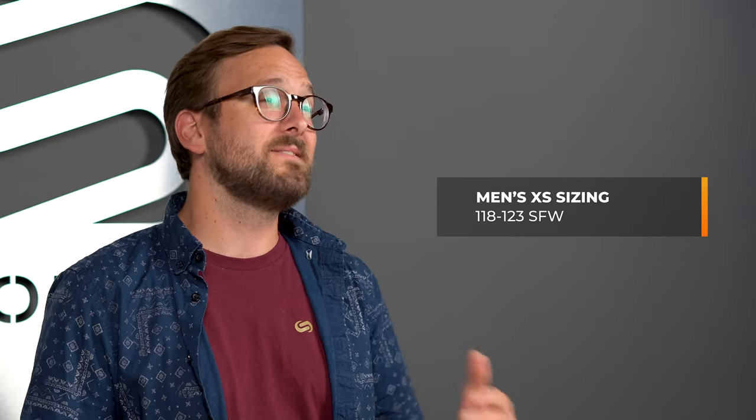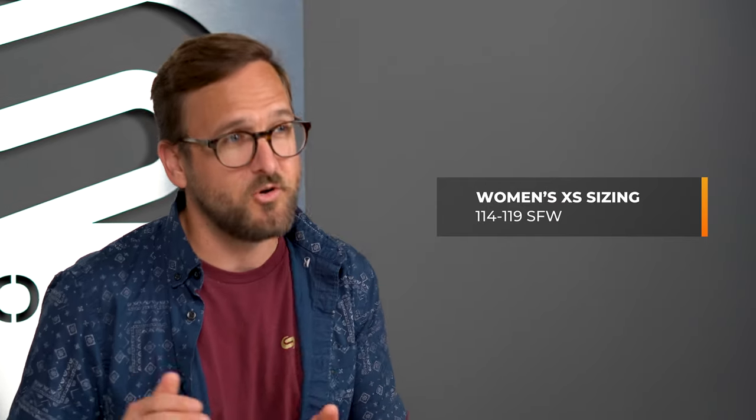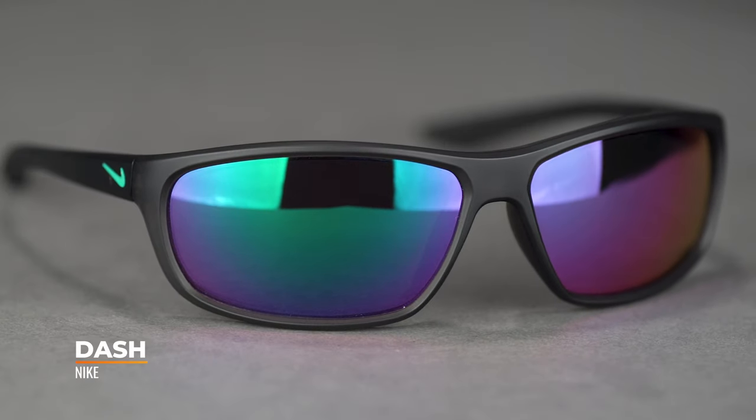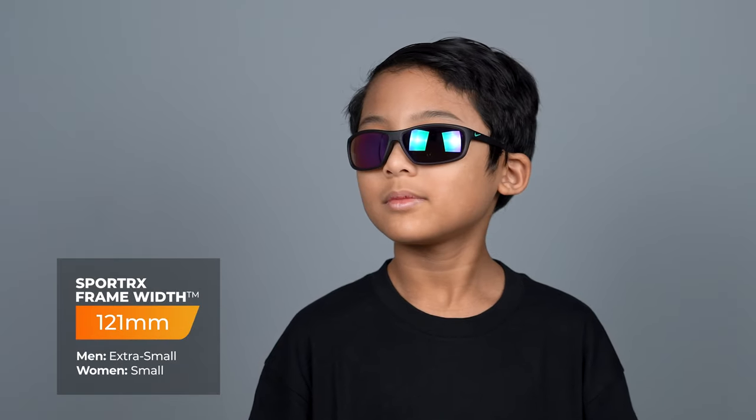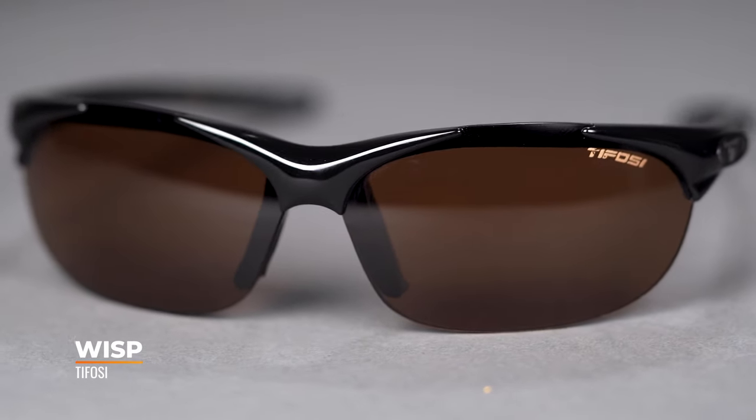Last but not least, we're catering to XS head sizes. The SFW range for men is 118 to 123, and for women is 114 to 119. This gets into territory where it's a little tougher to find frames, but we've got you covered. For men, we have the Nike Dash with an SFW of 121 millimeters — a solid wraparound style good for just about anything. The women's option is the Tifosi Wisp — our go-to extra small frame for a very long time — great value, great style, and an SFW of 118 millimeters. Both are available in prescription.